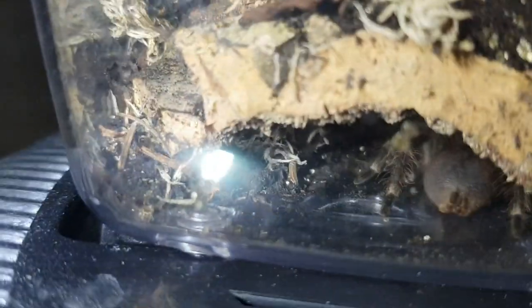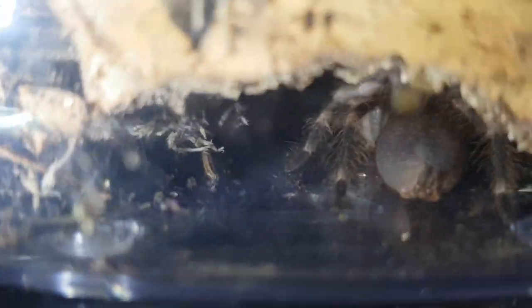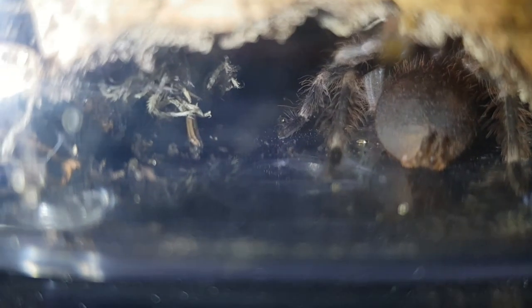Moving up to this one — this is my Nhandu tripepii up here. I think this one's in premolt actually. Spends most of its time there. There's a little butt view as you can see — that's pretty much all you're going to see of it. Doesn't really come out and about that much.